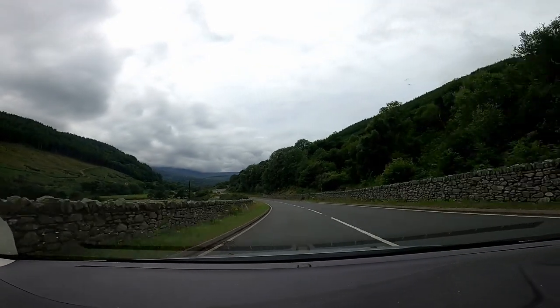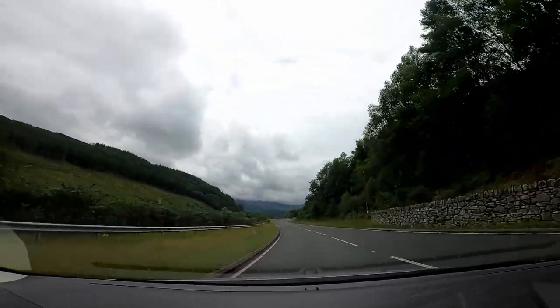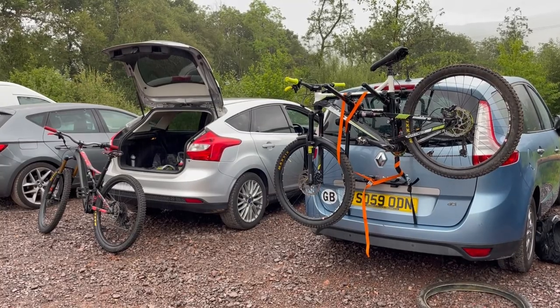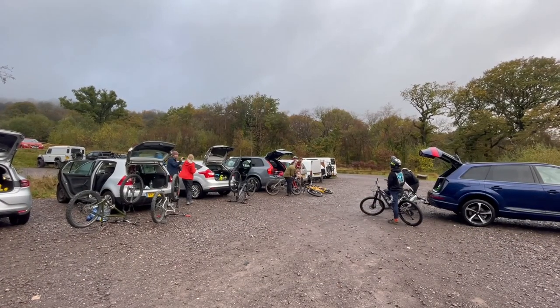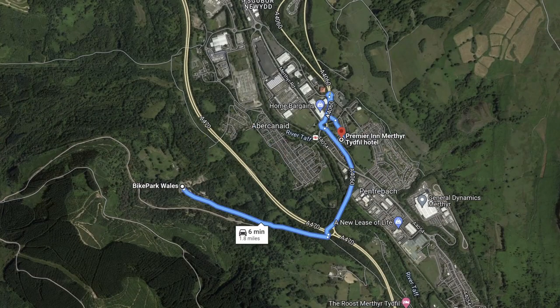Another big cost for most visitors is going to be fuel, which will of course depend on how far away you live. For me I put in around £60 in the car and I'll use most of it on this trip — this does bump the price of a day trip up by quite a lot. So if you're going with friends, carpooling is a great option to split the cost. Alternatively, if you don't fancy the driving, there is a Premier Inn just 6 minutes away from Bike Park Wales, which is an awesome option.